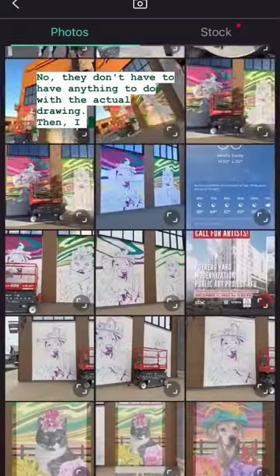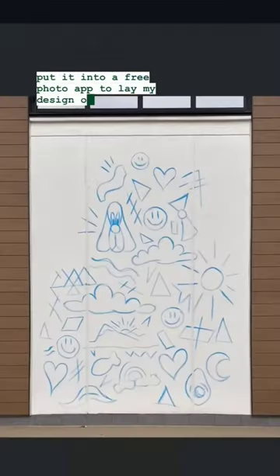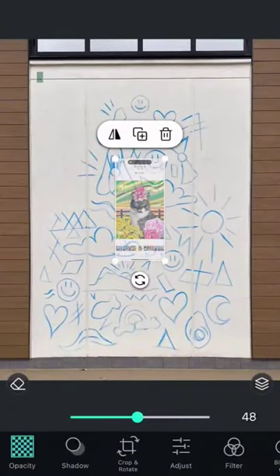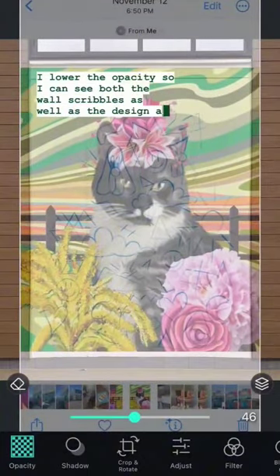In short, they do it because it's an easy way to scale a design on a wall. They start by doodling on the wall, then they take a picture of it, then they use an app on their phone to put their painting on top of the doodle, and they lower the opacity so that they can have reference points and get the proportions right.